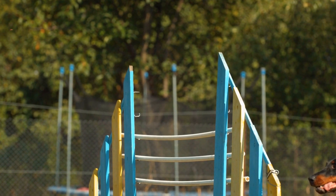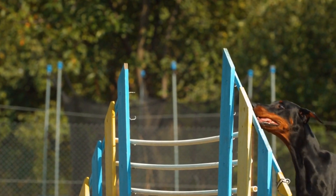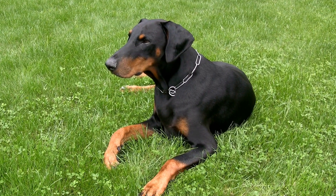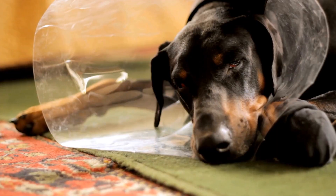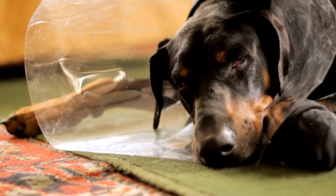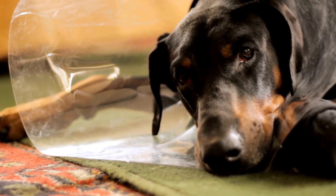In addition to obedience training, socialization plays a vital role in a Doberman's overall development. Exposing them to various environments, people, and other animals helps them become well-rounded dogs. They learn to stay focused and maintain their composure amidst distractions, a crucial attribute for agility competitions.